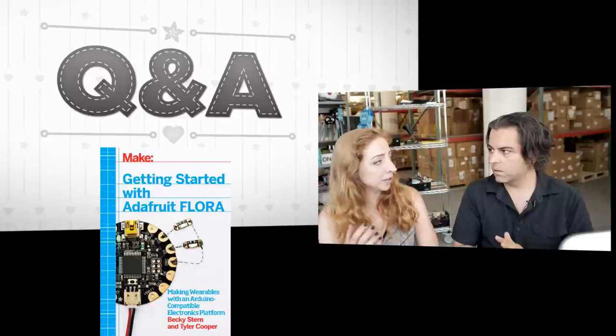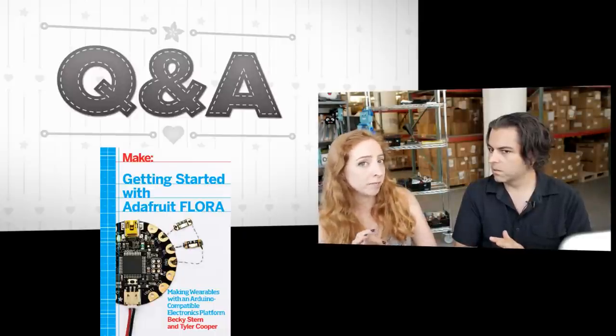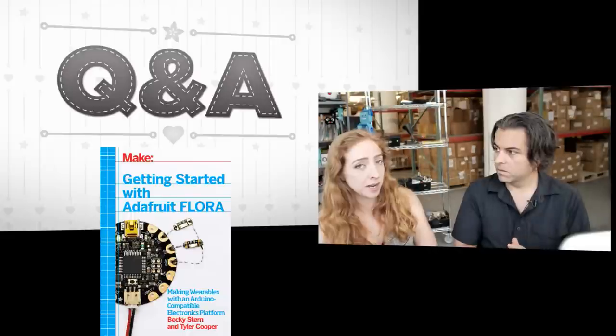I'm giving a short book talk at Maker Faire on September 26th, that's Saturday, about Getting Started with Adafruit Flora. I'll go over the projects in the book and sign some books if you want to stop by at 1 p.m. Also, Adafruit is now a media sponsor for Maker Faire. We'll be covering the event, with things going on with Windows IoT, 3D printing. We're also broadcasting on Periscope — check out the Adafruit Twitter for the link for a behind-the-scenes camera angle.